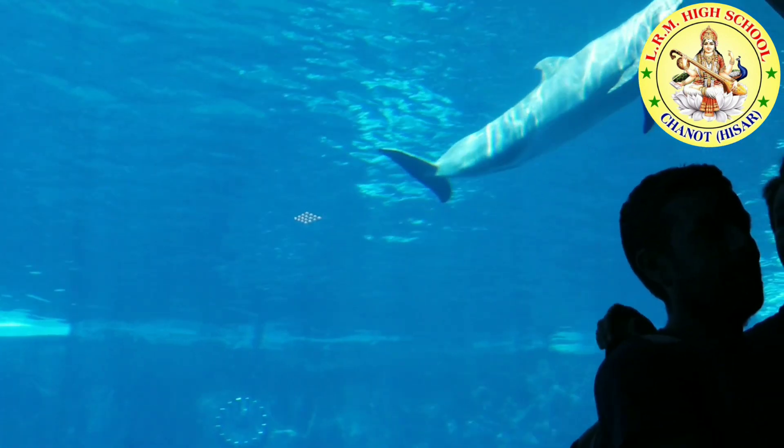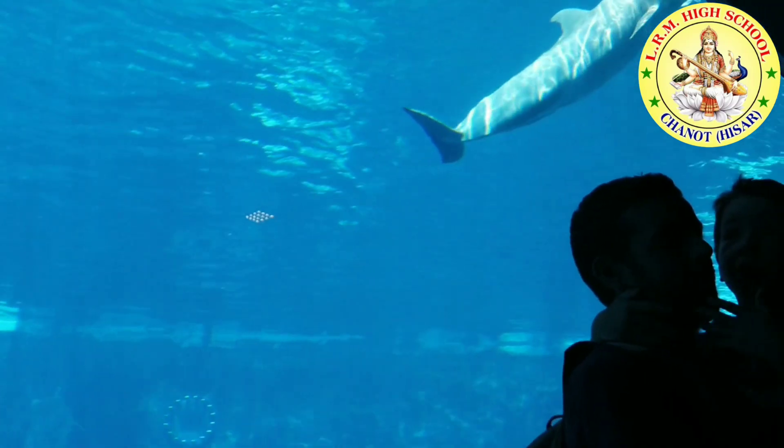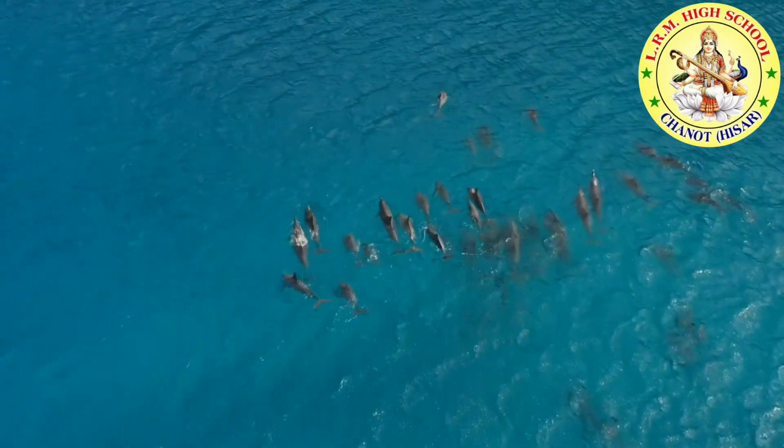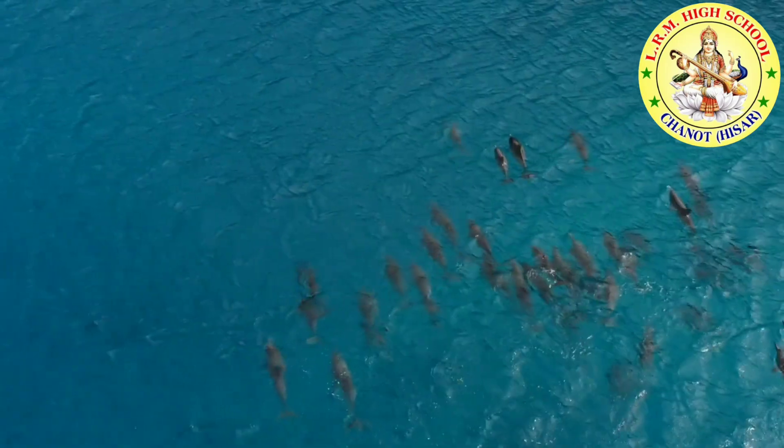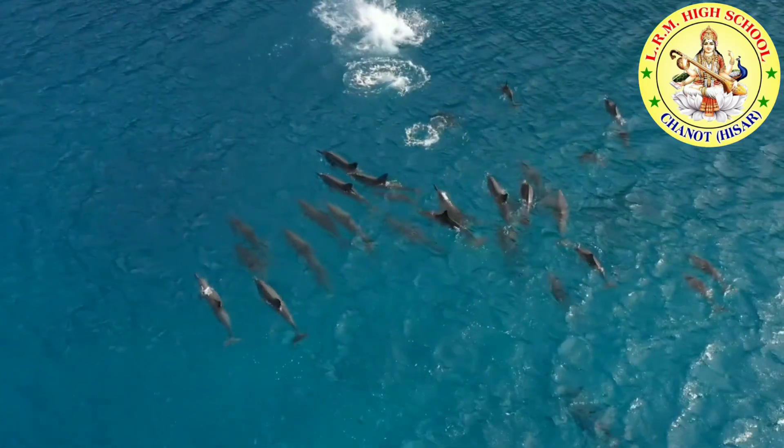Dolphins are smart. They talk to each other using sound. Bottlenose dolphins can leap high out of the water. Sometimes they leap two or three times in a row.